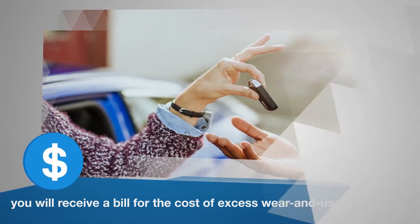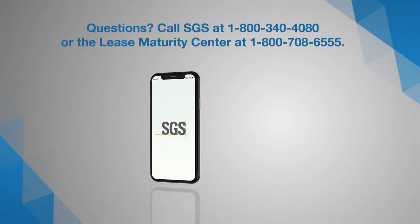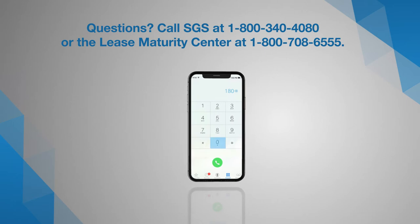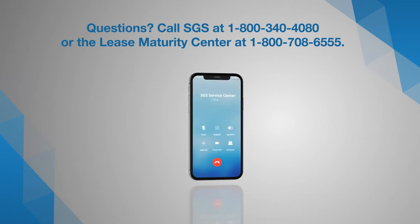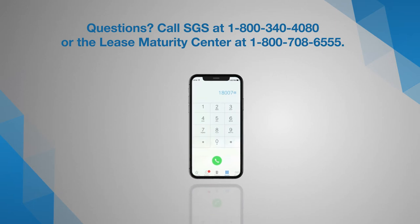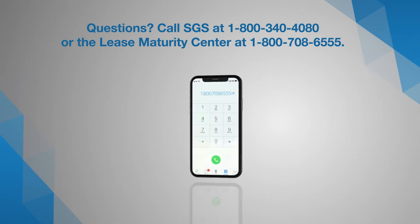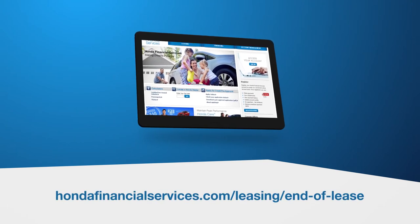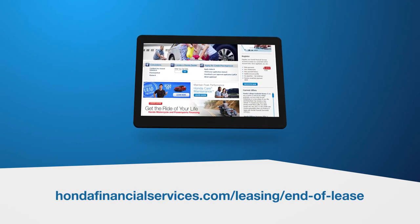Again, no charges will be assessed to your account until the vehicle is turned in. If you have any questions about the inspection process, call SGS at 1-800-340-4080 or the lease maturity center at 1-800-708-6555. All of this information and more is available at HondaFinancialServices.com/leasing/end-of-lease.